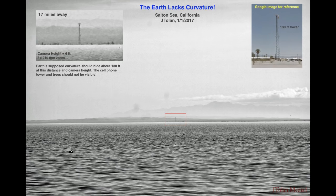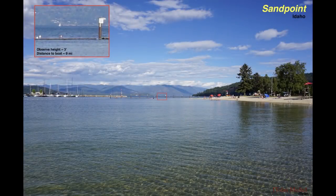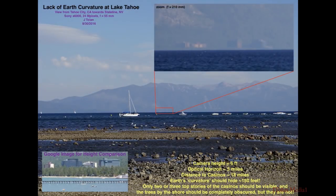This was Salton Sea in California. The water was very calm and I could see very far. Then I went up north on a trip and I was in Idaho — this is Lake Pend Oreille, and I was able to see a boat way in the distance. Slowly I began to realize that there is something to this flat Earth movement. This is Lake Tahoe, 18 miles across the water, and I could see the casinos.